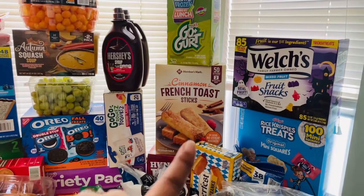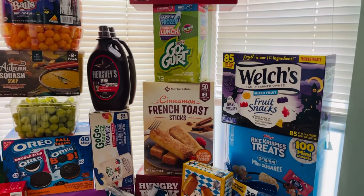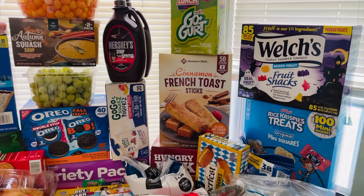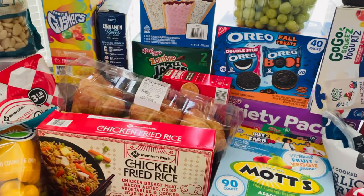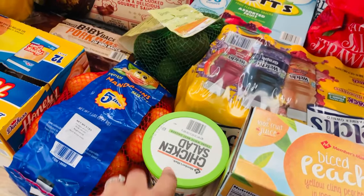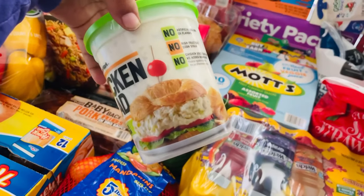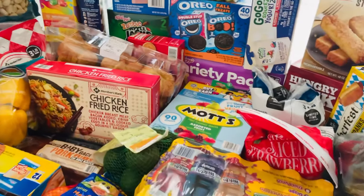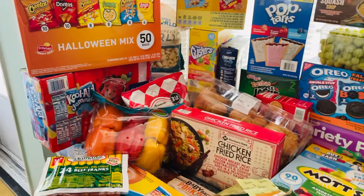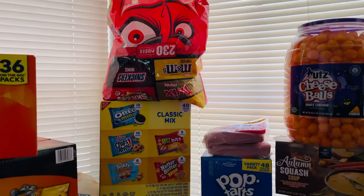Pretty much everything we have we've already had before. Those french toast sticks are the absolute best french toast sticks in the whole wide world and they're only like six dollars for a huge box. Of course I got some variety pack cereal for the kids. I actually got some chicken salad because Sam's Club has the best chicken salad, and the croissants — I saw those and said I want some croissant chicken salad.